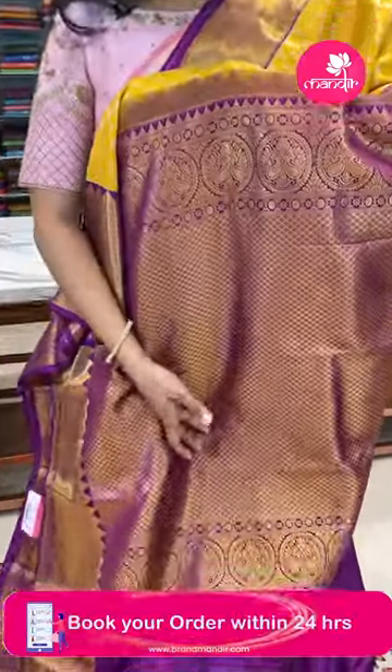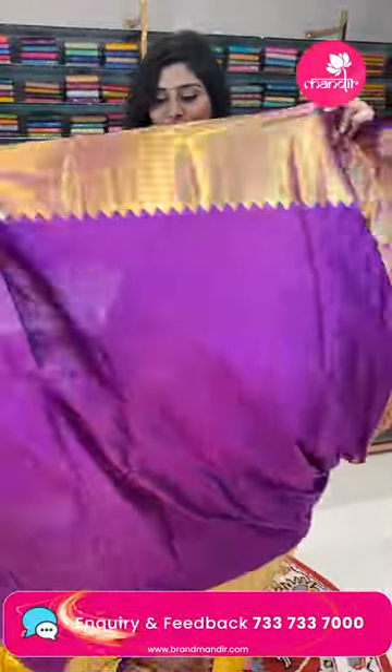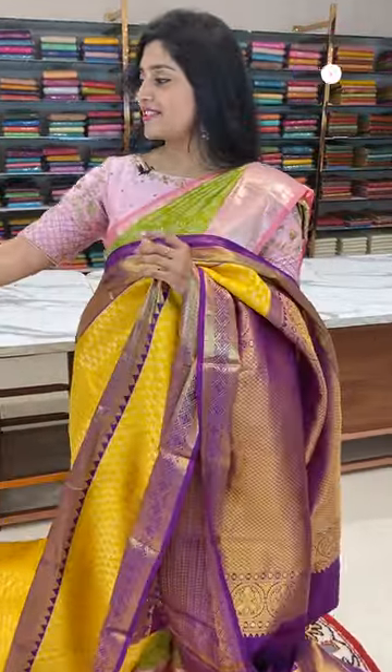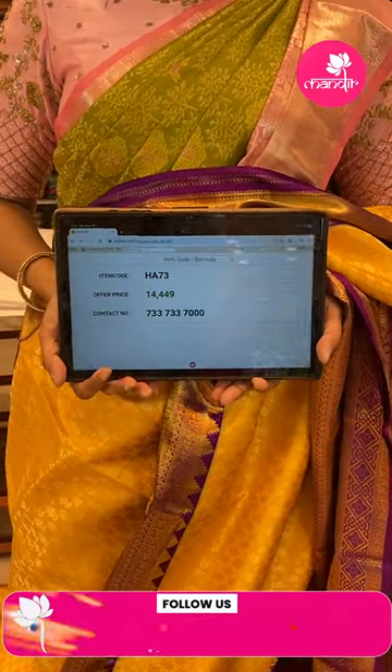The saree has a beautiful golden zari brocade style pallu — all over in diamonds and circle buttas. The blouse is a very beautiful purple color with borders. The item code is HL73 and the offer price is ₹14,449.